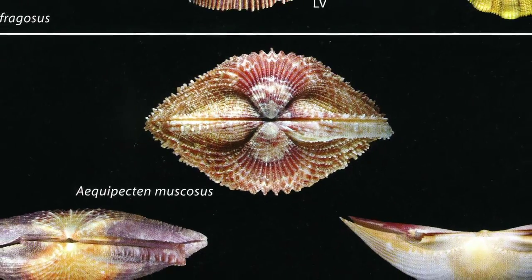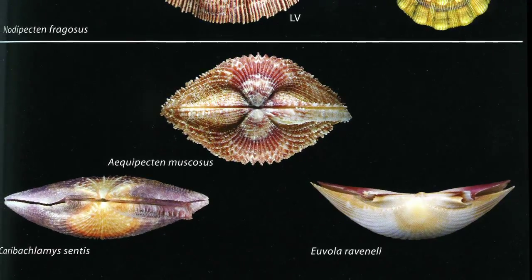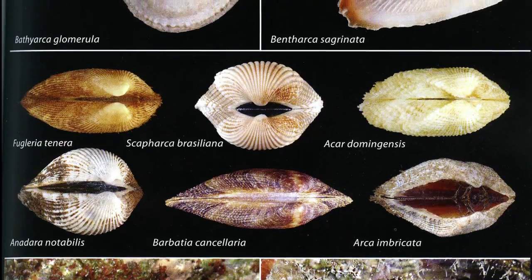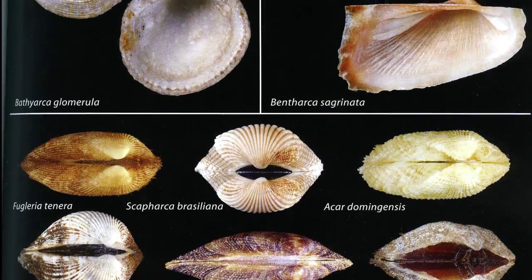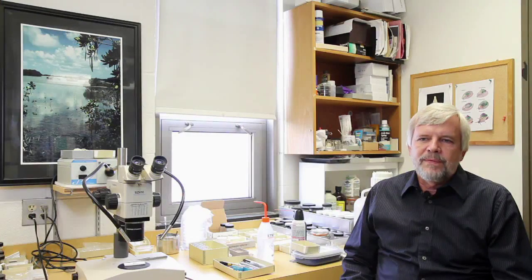I'm Rudiger Biele. I'm curator of invertebrates at the museum. I'm responsible for the collection of animals that do not have vertebrates, with the exception of all the terrestrial arthropods. We take care of mollusks and crustaceans and corals. I'm interested in the biodiversity of South Florida, and particularly the Florida Keys.